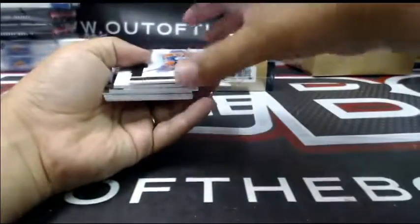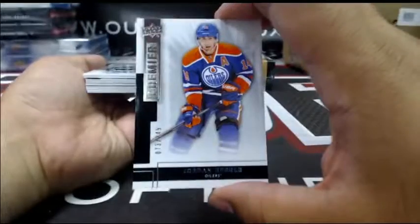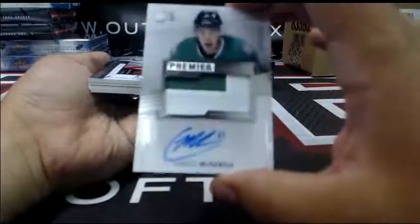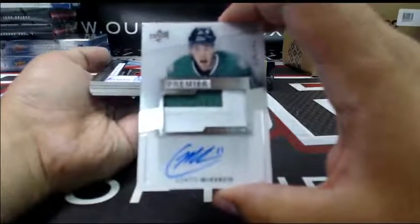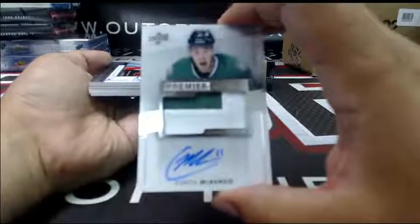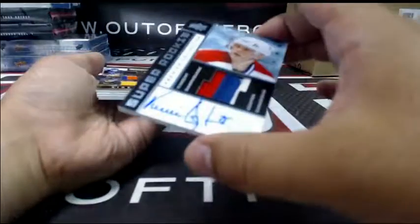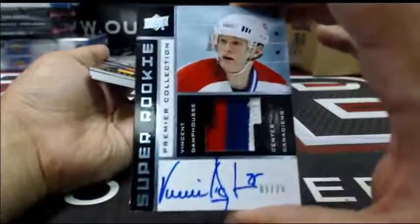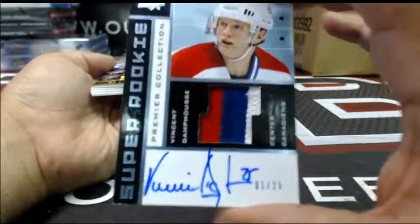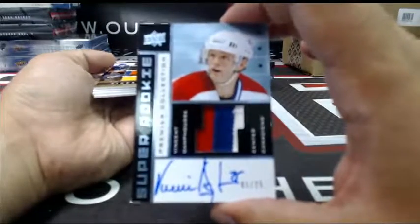For the Edmonton Oilers — Jordan Eberle, base at 249. For the Dallas Stars at 299, Premier rookie auto patch — Curtis McKenzie, very nice patch for the Montreal Canadians. Super rookie Premier collection — number one out of 25 — Vinnie Hinostroza. Congrats Skynet, nice Vinnie Hinostroza.